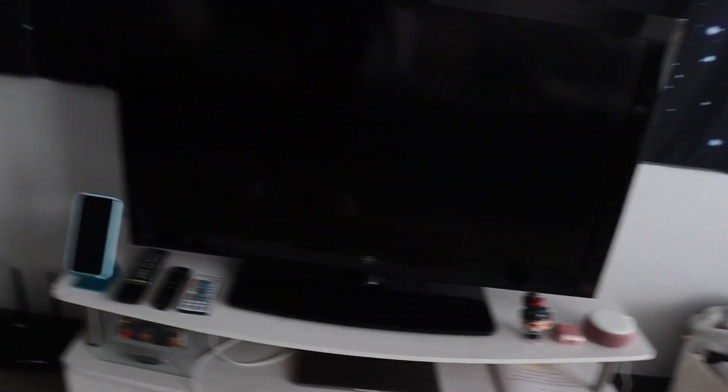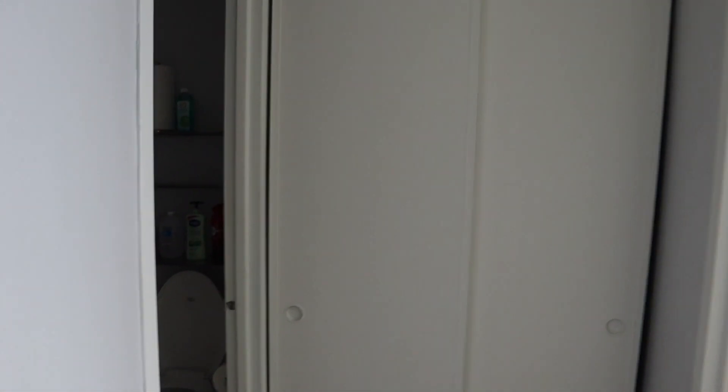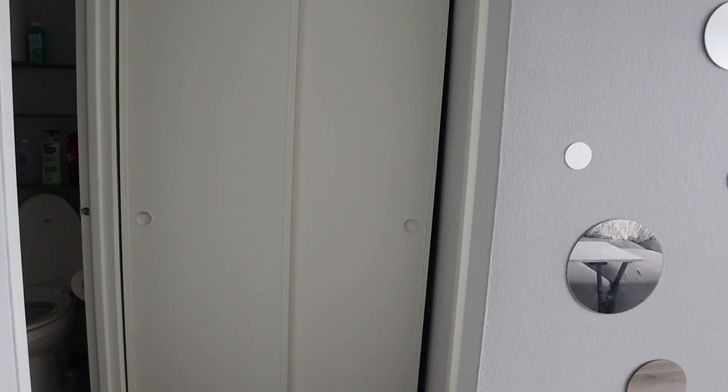Next we're going to the bathroom. Right before you get to the bathroom or bedroom, there's a little walkway. This closet here is just another storage closet — I'm not going to open that, I just have a lot of stuff in there. To the left we have the bathroom.